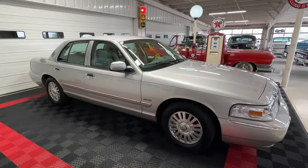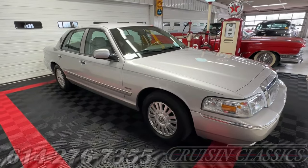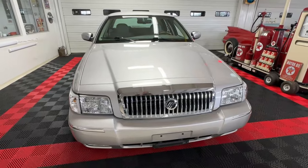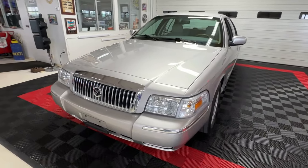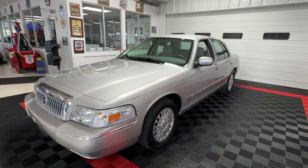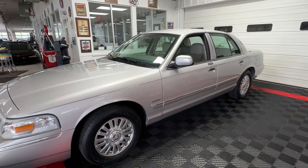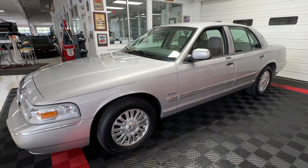Good day all, welcome back to Cruising Classics YouTube channel. Today we have a 2006 Mercury Grand Marquis LS Ultimate Edition — an absolute beauty, a luxurious elegant four-door sedan with tons of modern amenities to enjoy. Being the Ultimate Edition, this is the top of the line for this Mercury Grand Marquis.